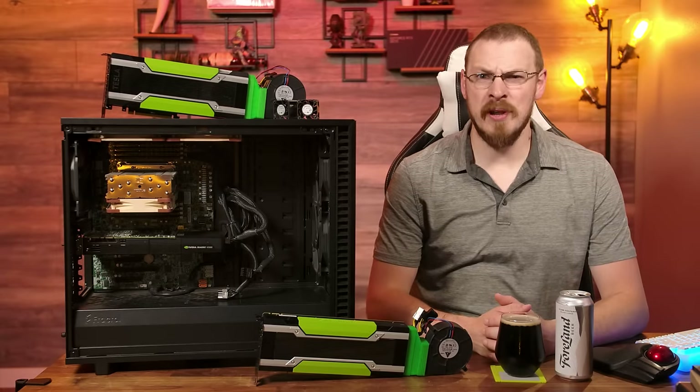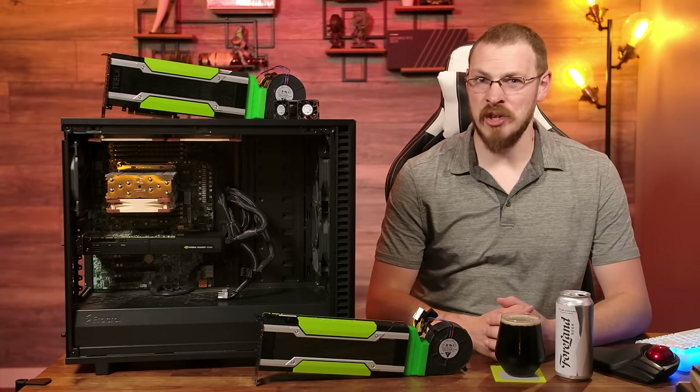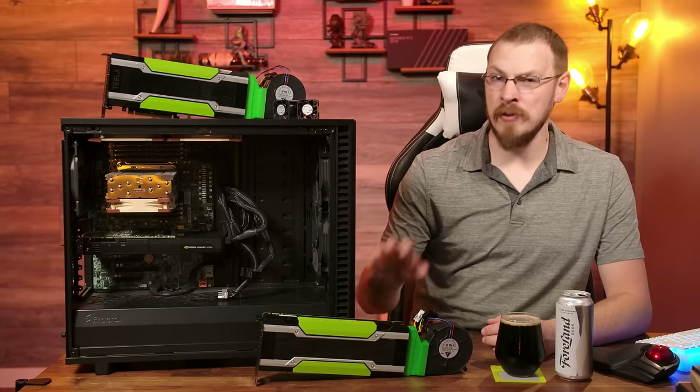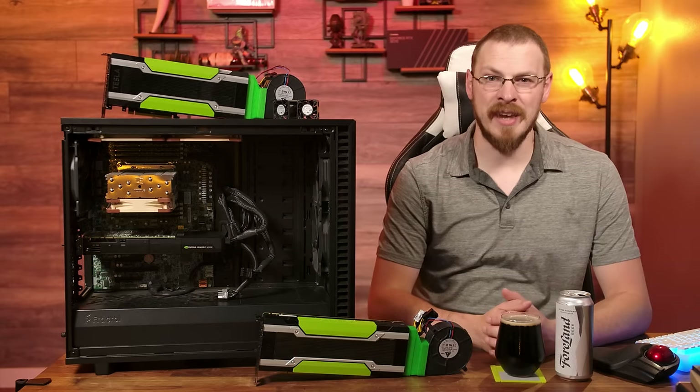Welcome back to Craft Computing. I'm Jeff. This is a card I've been wanting to test out for quite some time, as the specs are absolutely bonkers, especially given its age.